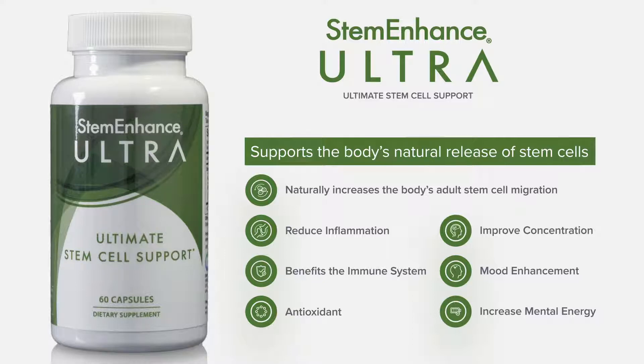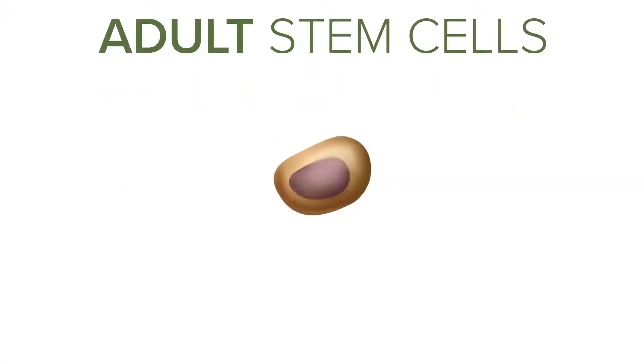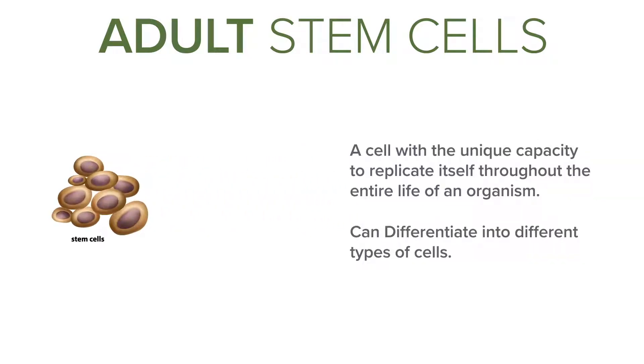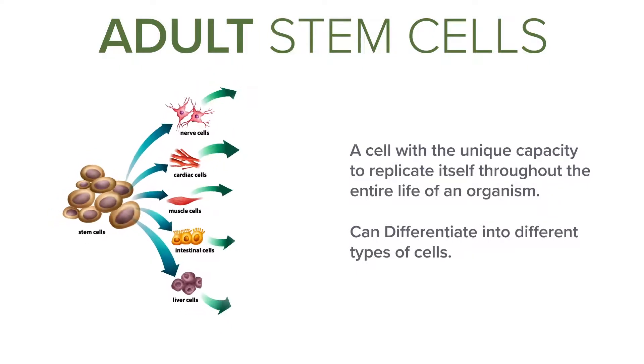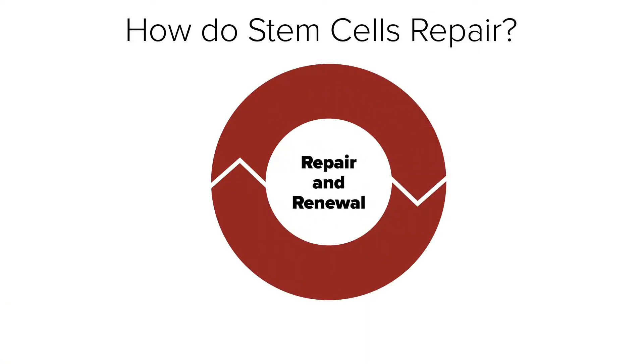To truly understand why this product is so powerful, you have to start by understanding the role of adult stem cells in your own body. Adult stem cells are unique and powerful for two reasons. One, they're the only cell in your body that has the ability to continuously replicate itself throughout your entire lifetime. The other is that they can differentiate themselves into many other cell types. As a result, they act as your body's natural cellular renewal and repair system.